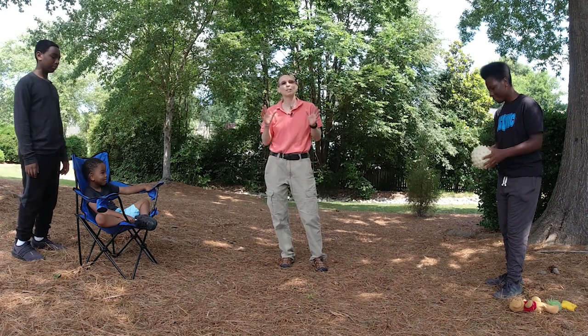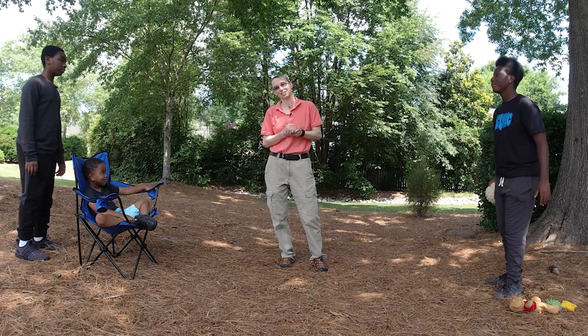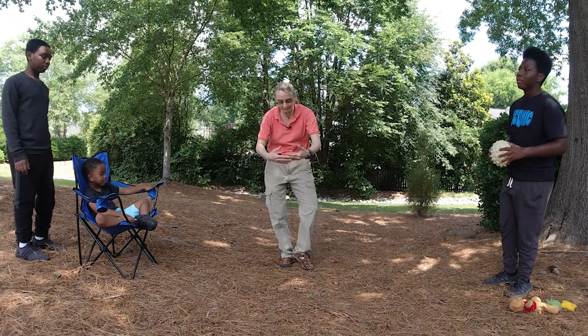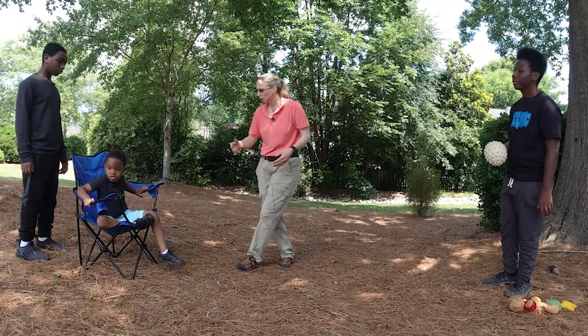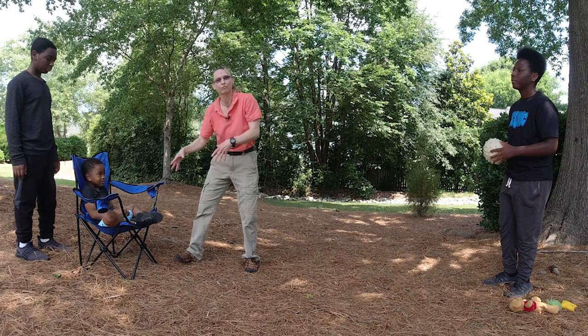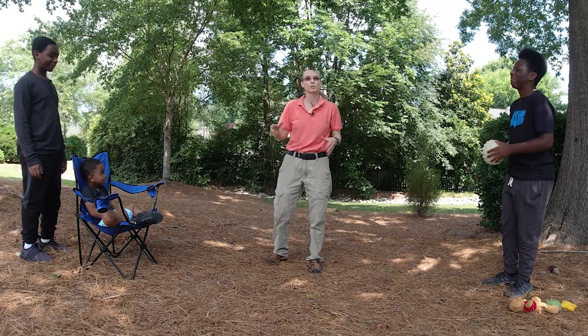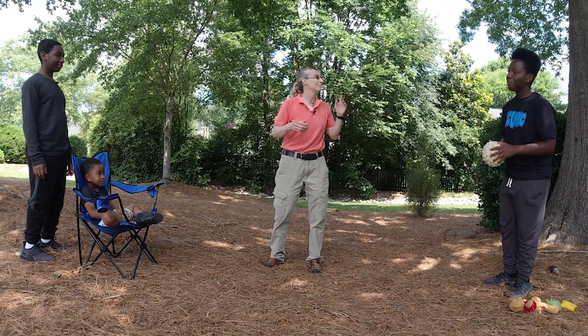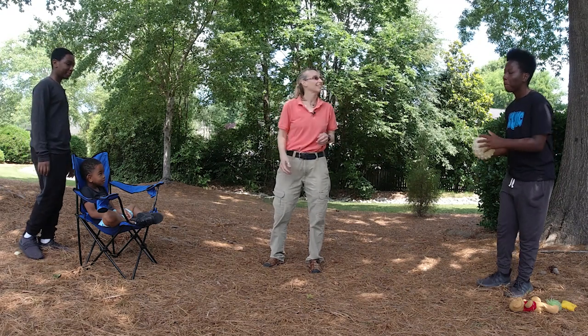We're going to start off with the beginning — the earliest catching games that I play. I start off with a kid sitting in a chair with their legs encircled in the front, just like that. That gives them a bucket for the ball to go into, for them to be able to catch it a little bit easier. So Dimitri, can you throw that ball to Kai and let's see if he can catch?